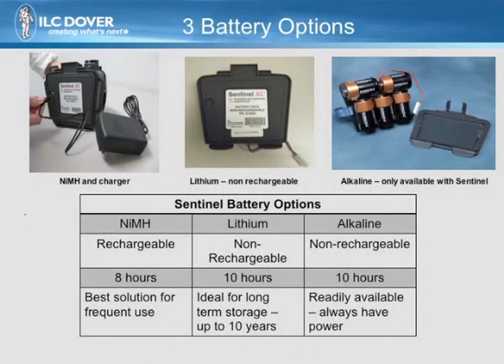The system comes with three battery choices: a rechargeable nickel metal hydride, a lithium 10-year non-rechargeable, and a unique alkaline battery pack. The Sentinel is the only PAPR with this alkaline option, which offers increased readiness for a wide range of operational scenarios.